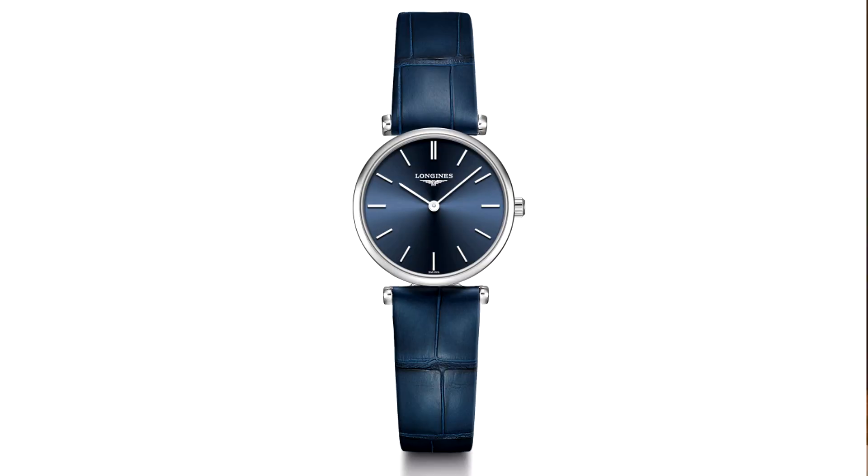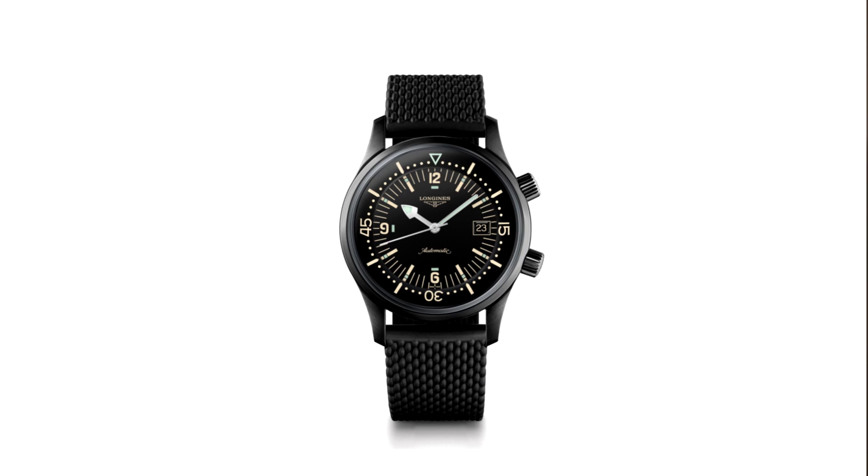Longines is a very important brand for us at Watchtower Switzerland, and it's part of the Swatch Group. With the help of Mark, we're going to look at some really interesting products: the Grand Classic in a blue dial and a Legend Diver.